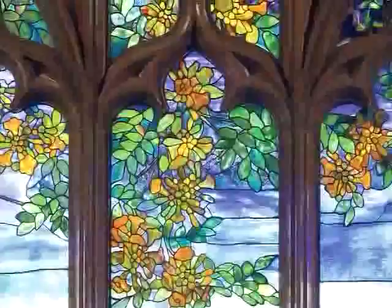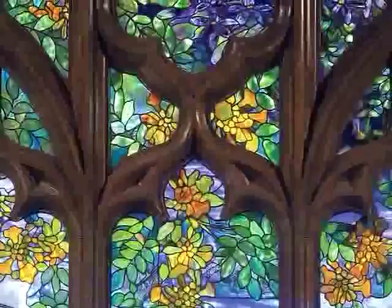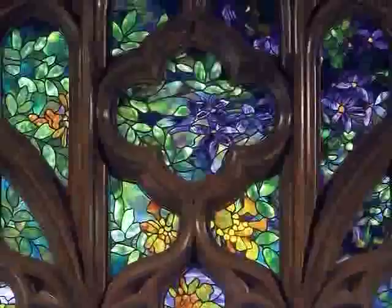This window was prominently featured in the Music Room, which was a Gothic Revival room. That means it was done in the Gothic style, and you can see that Gothic style in the original frame.